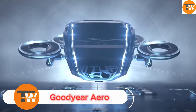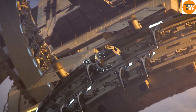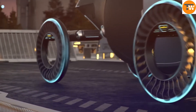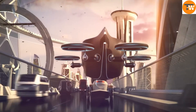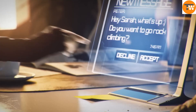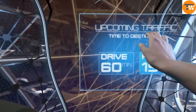The Goodyear Aero is a groundbreaking tire designed for the future of autonomous flying cars, combining wheel and tire functionalities to transform city transportation. This tire has a non-pneumatic structure, meaning it doesn't need air but is built to handle high-speed aerial rotation. It also provides flexibility to absorb road shocks. The Aero features optical sensors to monitor tire health and surroundings, and uses magnetic propulsion technology for smooth, frictionless movement.